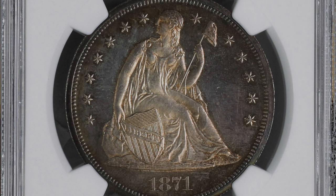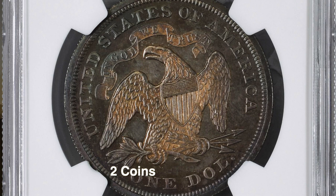This coin is graded at Proof 66, which is only one of 10 coins graded this pristine by NGC, and there are only two graded higher. PCGS on the other hand has two coins at Proof 66 with only one graded higher.